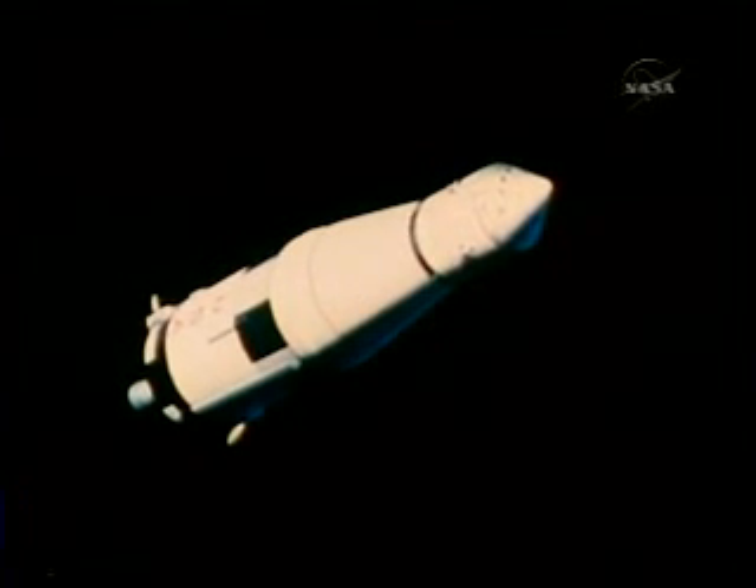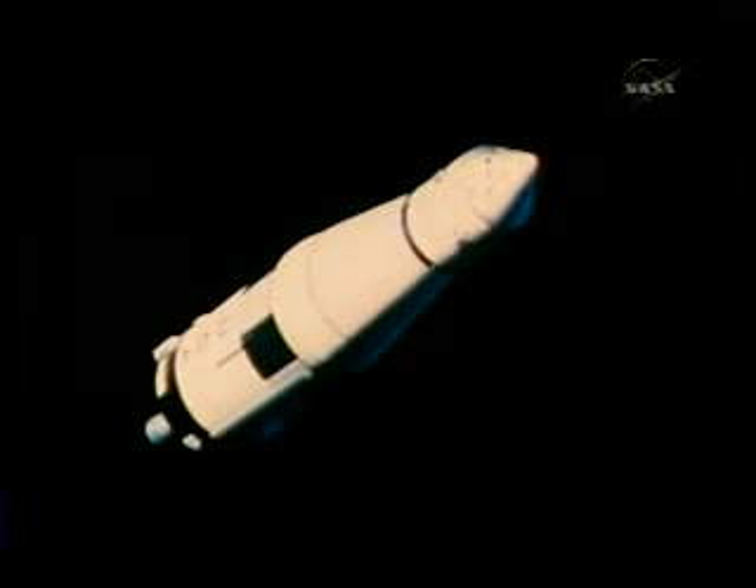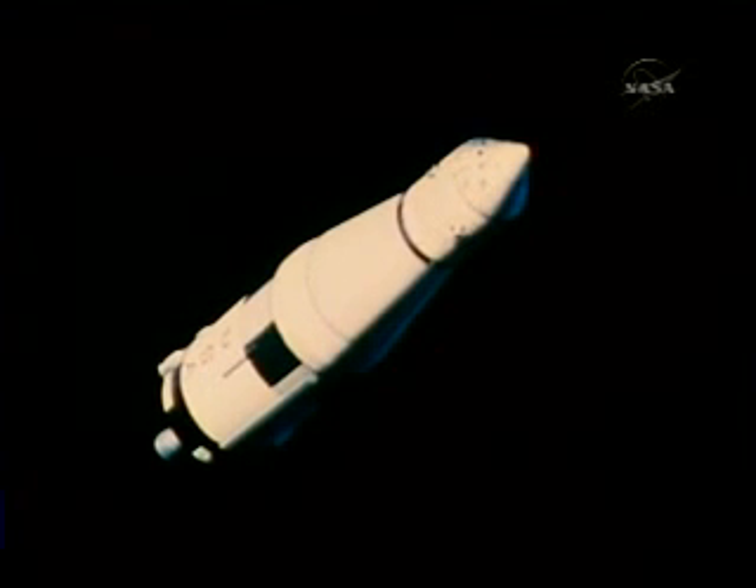The third stage was fired as scheduled, propelling Apollo 4 into its elliptical orbit. Five minutes and 25 seconds later, the stage shut down. Saturn V, whose guidance computer had made over 300 million calculations since liftoff, had placed the spacecraft on course.